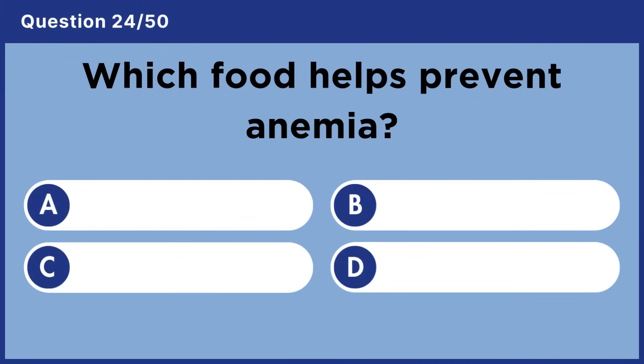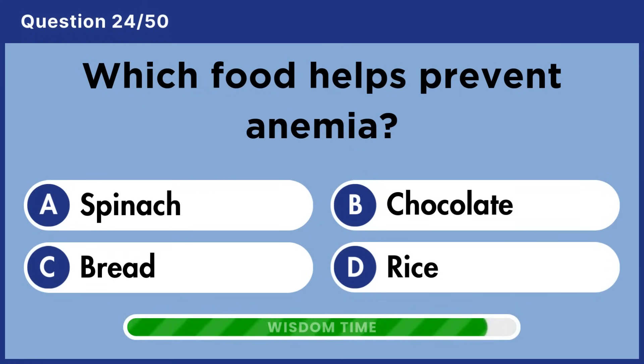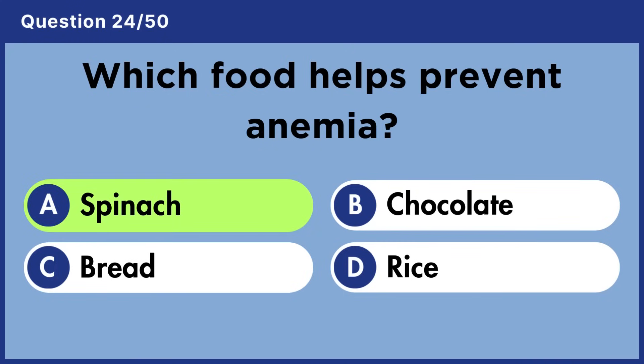Which food helps prevent anemia? Answer A: Spinach.